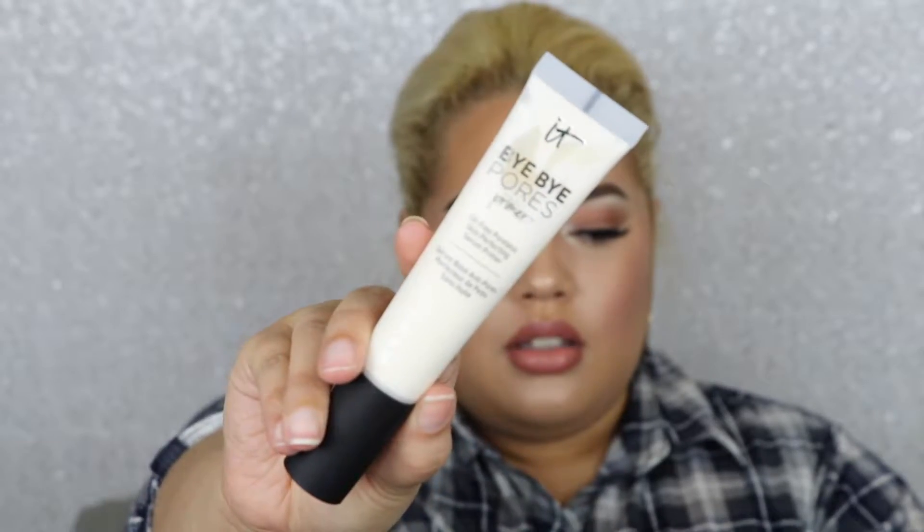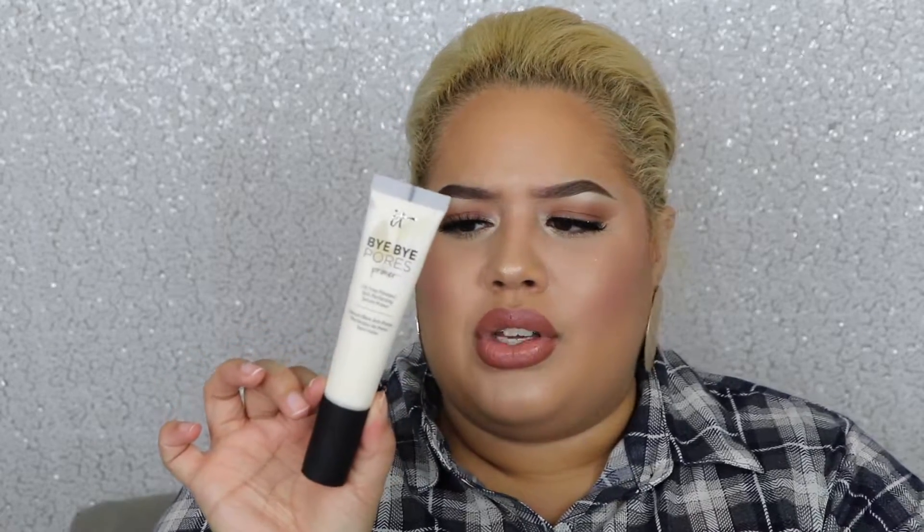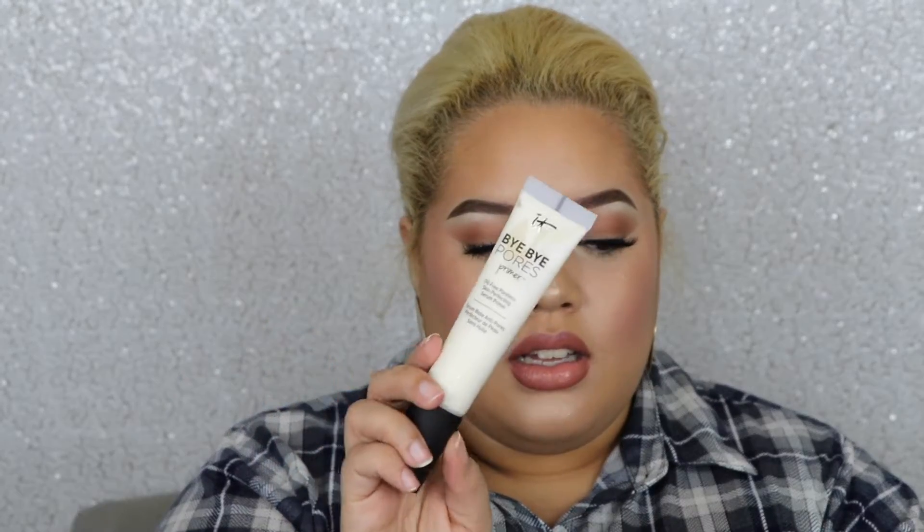The next thing I purchased from Sephora was the IT Cosmetics Bye Bye Pores Primer. The first time I used it I had to shake it a lot because it was pumping out very liquidy. The second time it was really nice. I've never used a primer quite like this one — it's thin, not thick. It's paraben-free, cruelty-free, and oil-free, developed with plastic surgeons and dermatologists.